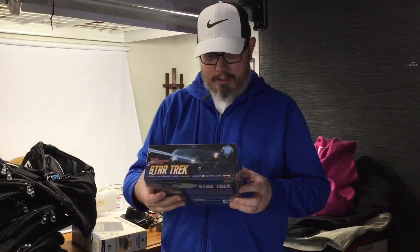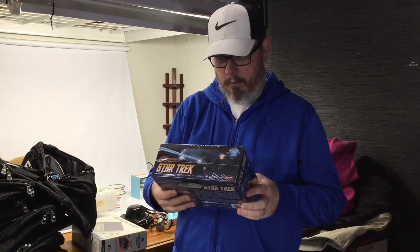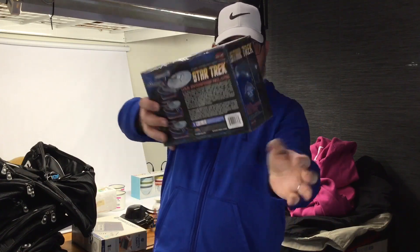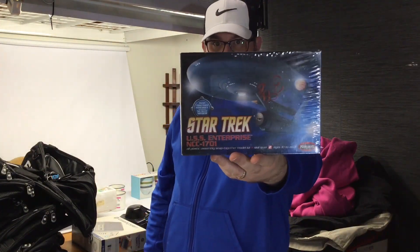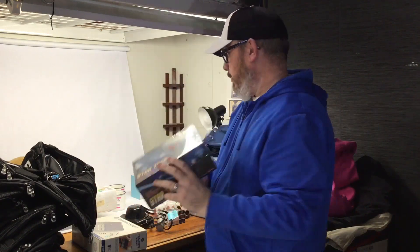Speaking of brand new in the box — a Star Trek USS Enterprise model by Polar Lights for two dollars. I scanned the little UPC and the comps came back 50 to 75 dollars on this thing. You know, typical Star Trek. Star Trek can be hit and miss though.